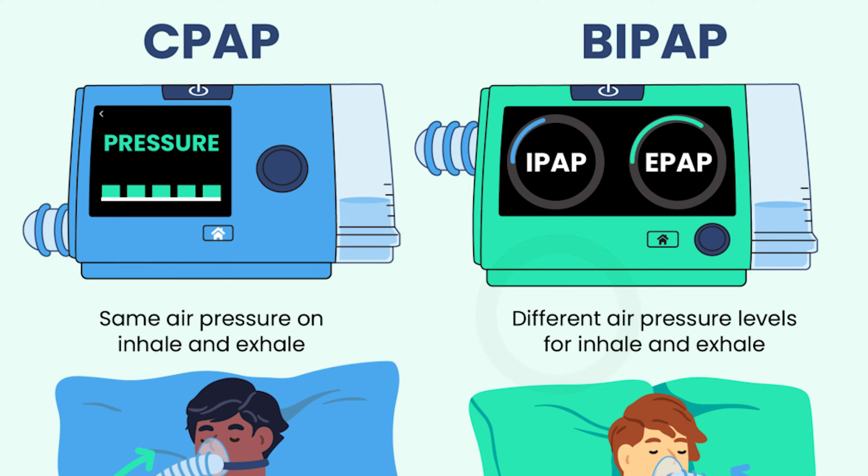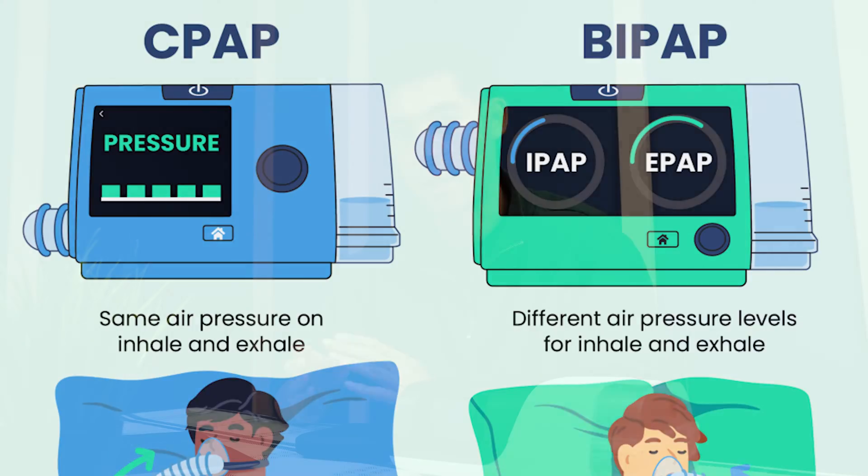A BiPAP machine has two pressures, so it has an inhalation pressure and an exhalation pressure.